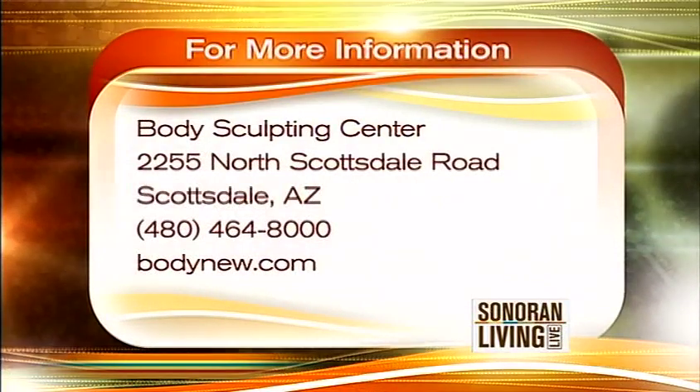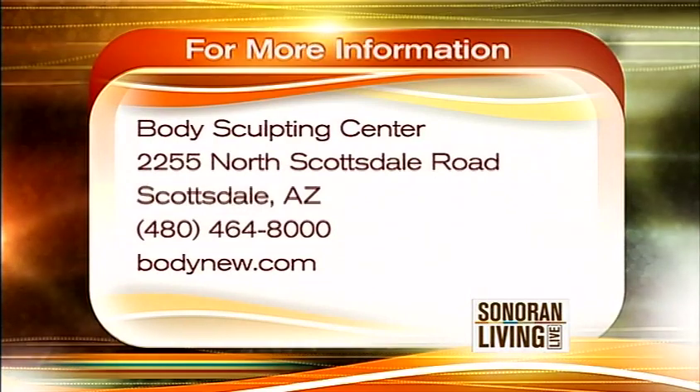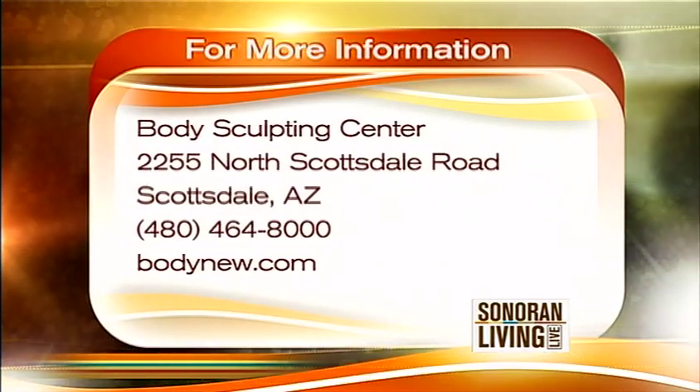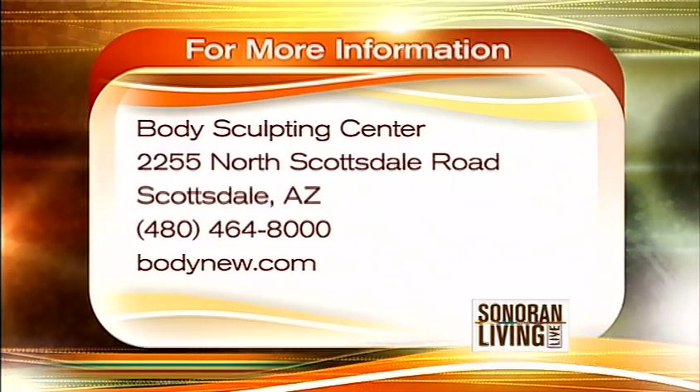Appreciate the time that you spent with me. Body Sculpting Center is in Scottsdale at 2255 North Scottsdale Road. Their phone number is 480-464-8000. You can get more information at BodyNew.com. And finally, we wanted to let you know that Body Sculpting Center is a sponsor of Sonoran Living Life.